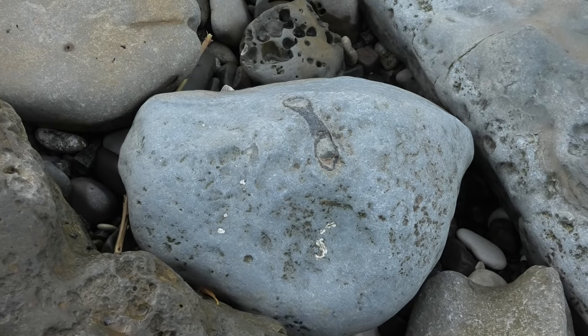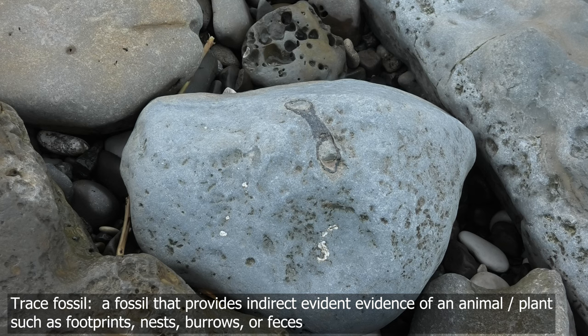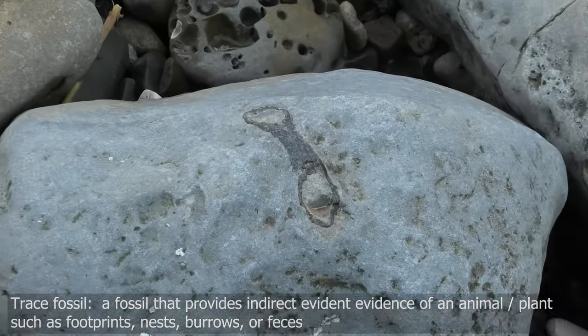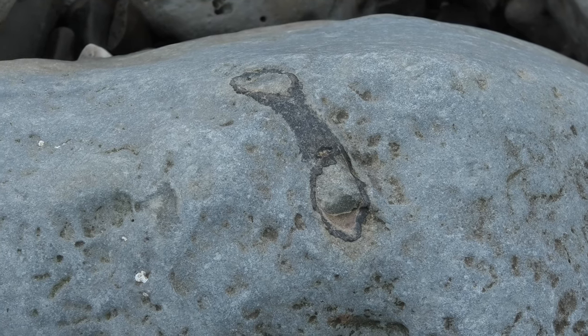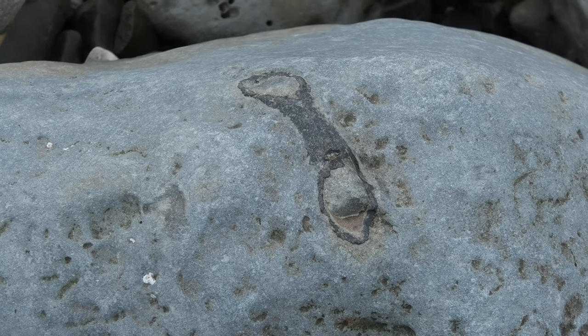It's a really nice trace fossil over there — very well defined. It's some kind of burrow, I think. When I saw one of these for the first time, I thought it was a piece of bird bone, because I heard bird bone was hollow. But yeah, they had some kind of trace.